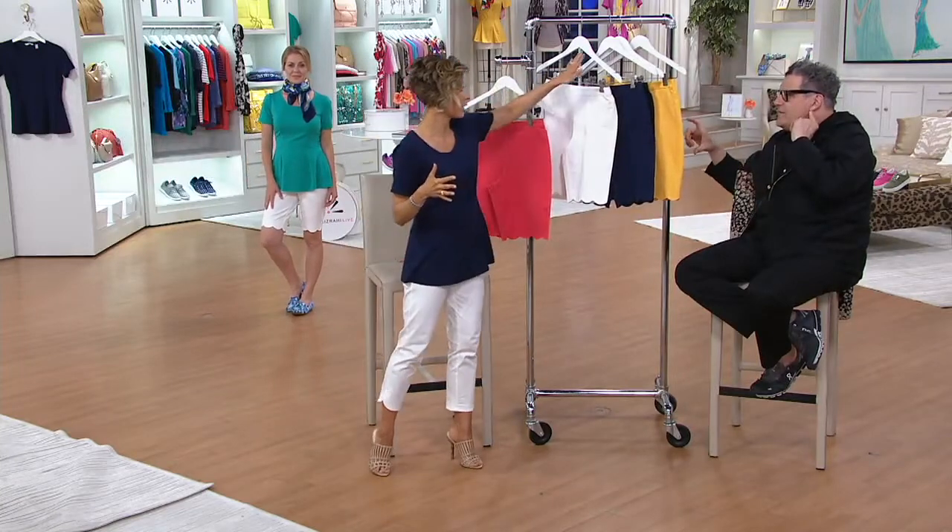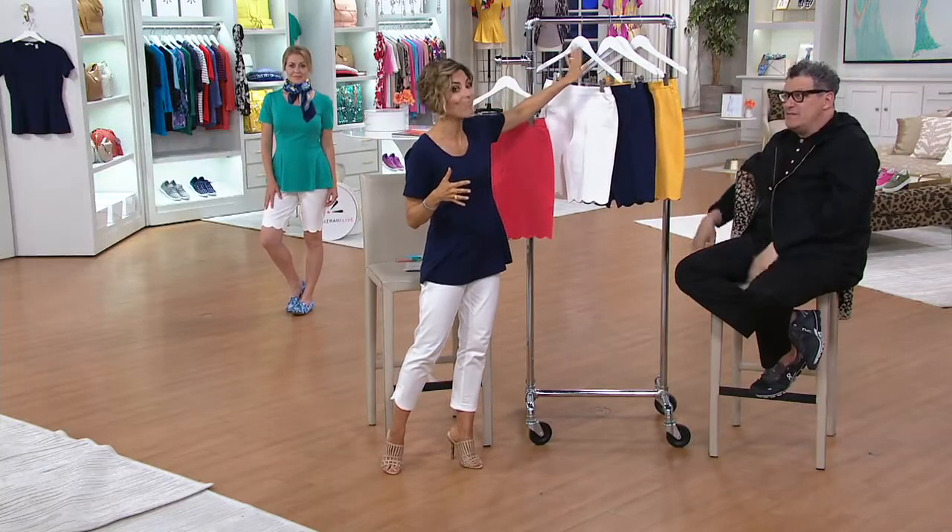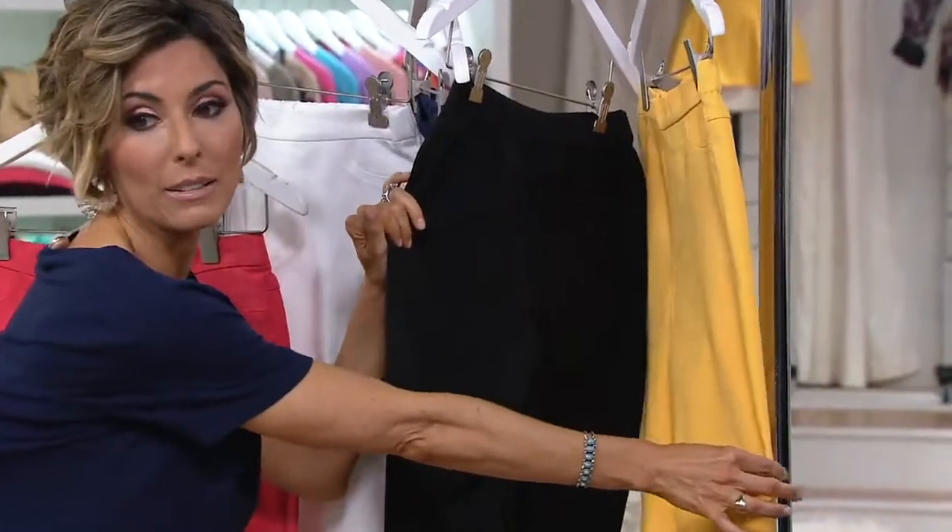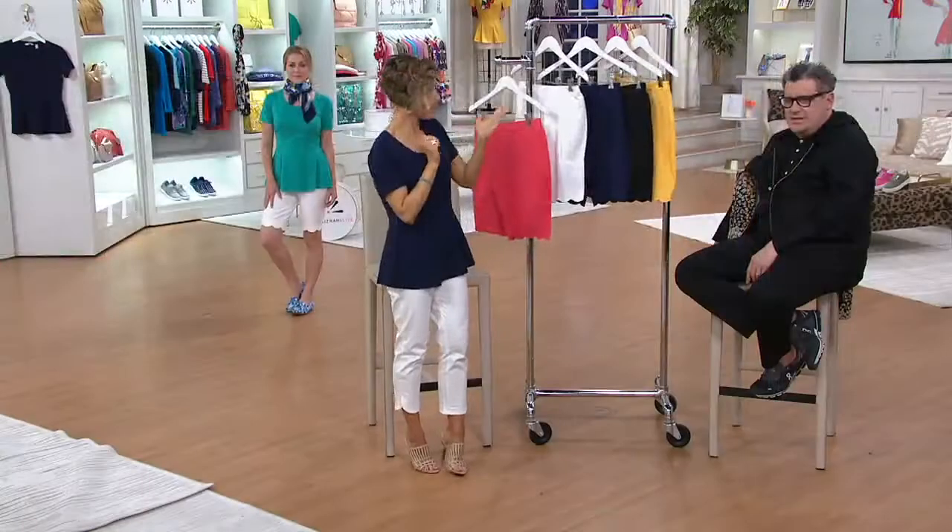Bermuda shorts with a scallop hem in 24-7 fabric — great with a big wedge espadrille. The colors are white, navy, black, and Meyer lemon. Delicious. Meyer lemons are delicious. $46 is your price — four easy payments of $11 and change.